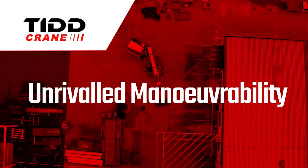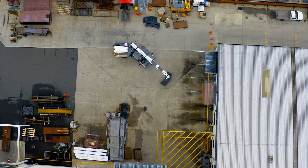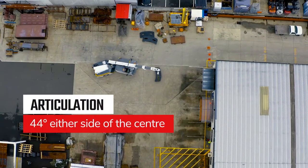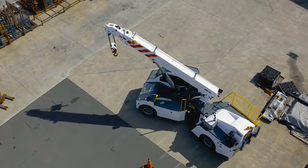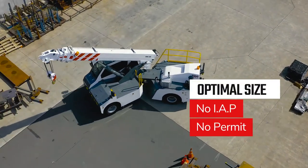Unrivaled manoeuvrability. Small sites and tight lift areas are no problem. The TID PC28 is less than 2.5 metres wide and articulates at a record 44 degrees, working well within the radius of all other cranes in its class. At under 2.5 metres wide, there is no IAP or permit red tape.